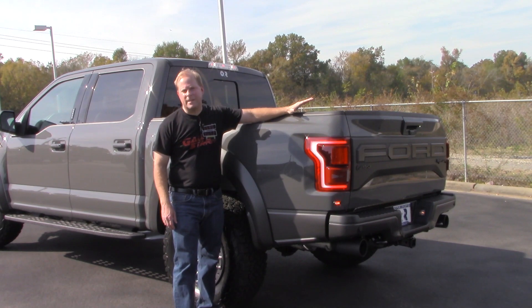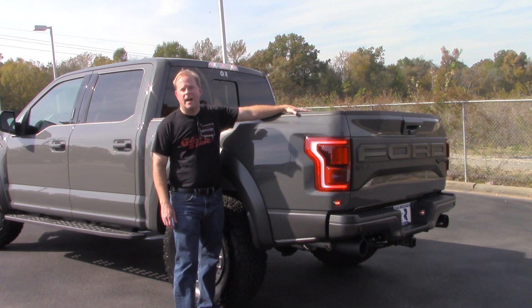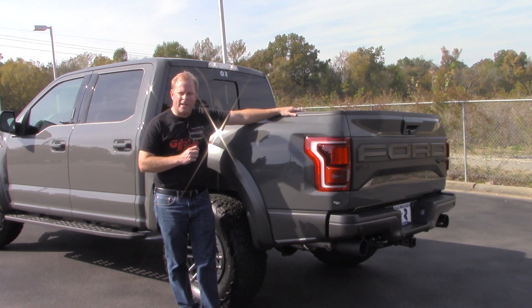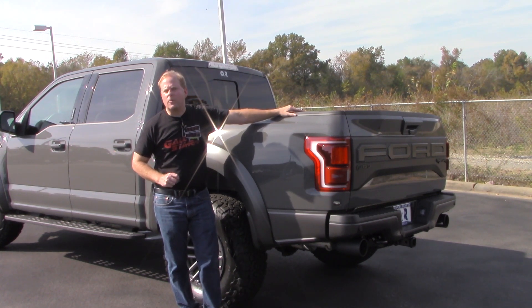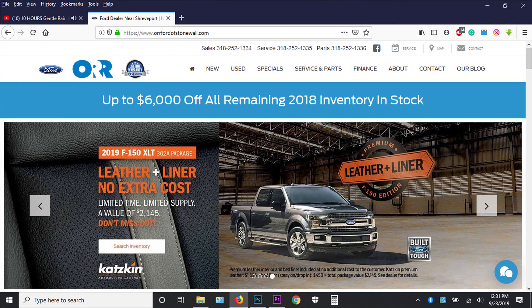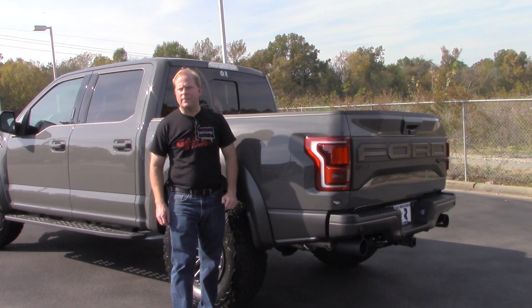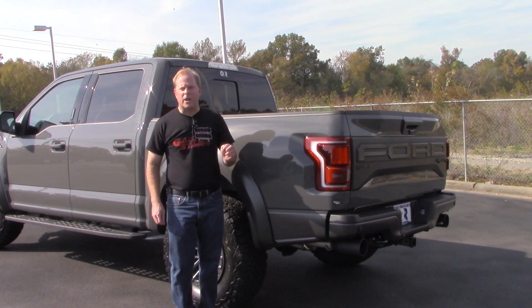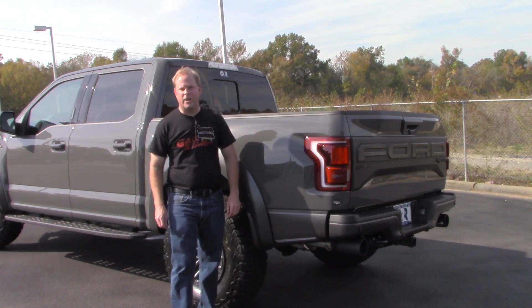And that brings to a close my time with the amazing 2020 Ford Raptor. If it's something you're interested in, I would definitely highly recommend picking one up — very capable, a lot of fun, and practical. I'd like to thank Orr Ford for loaning me this truck for the day, and Gall Star TV for sponsoring today's video. If you haven't subscribed, please tap that subscribe button, share this video on your social media timelines, and I will see you next time on Vehicle Visionary.